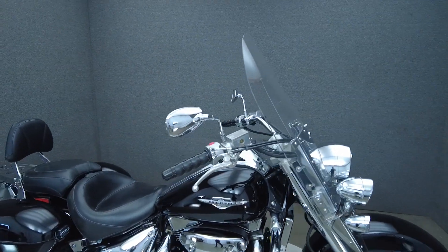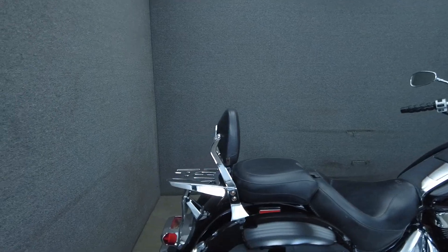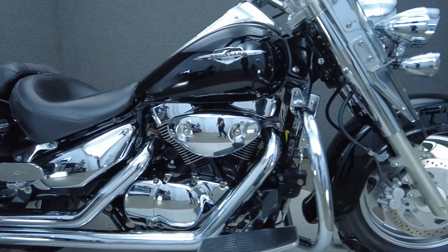It has been upgraded with an EFI module, grips, passing lamps, front and rear turn signals, saddlebags, luggage rack, passenger floorboards, a Mustang rider and passenger seat, and a Cobra exhaust.